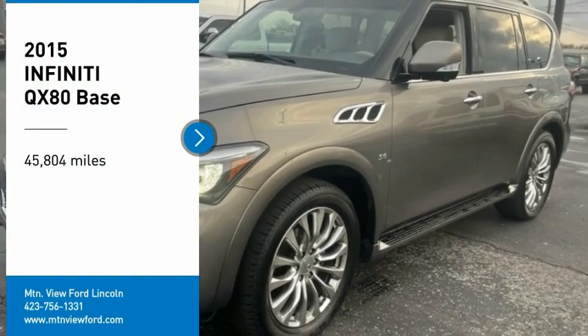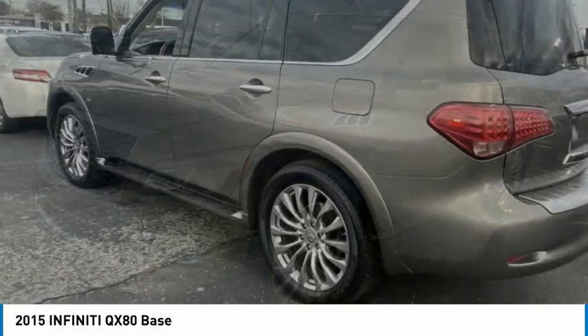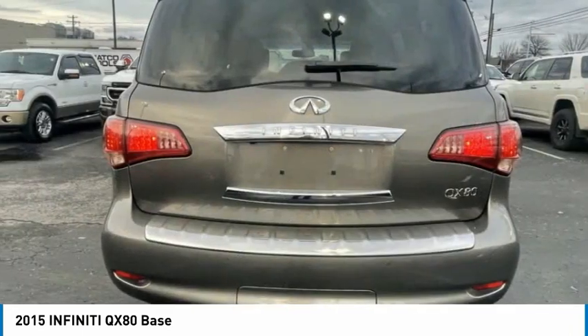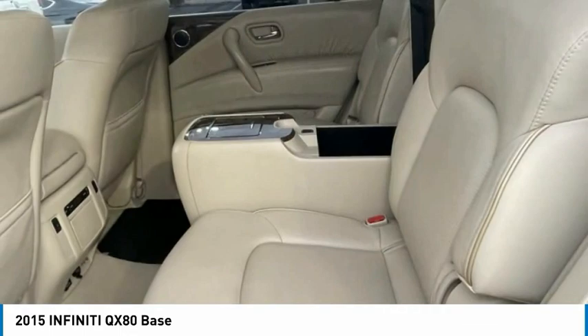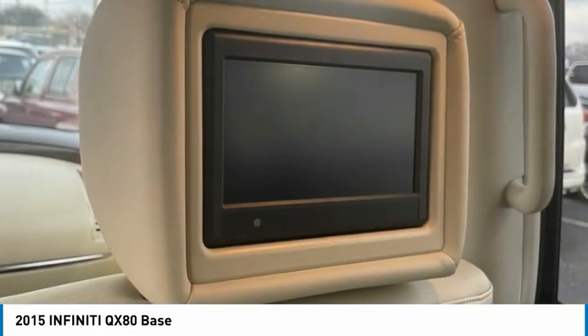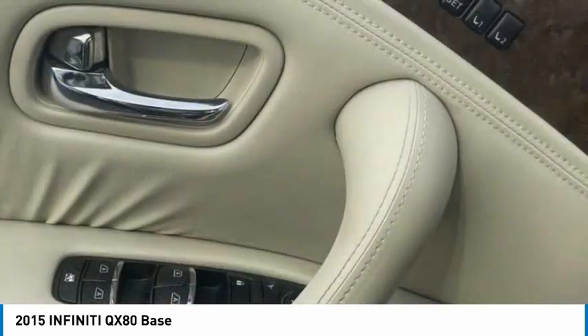Take a ride in the 2015 Infiniti QX80. If you are in the market for a full-size luxury SUV with all the latest technology to make driving easier, look no further than the Infiniti QX80. It packs a strong engine, excellent manners, and a well-equipped cabin. The QX80 is the most fuel-efficient of its kind.